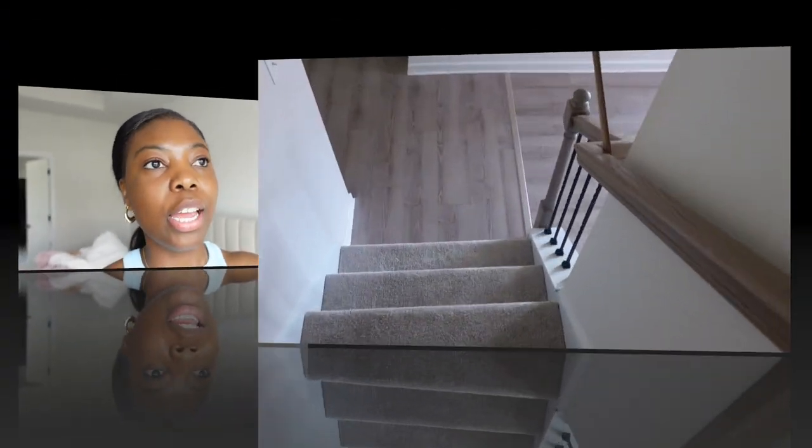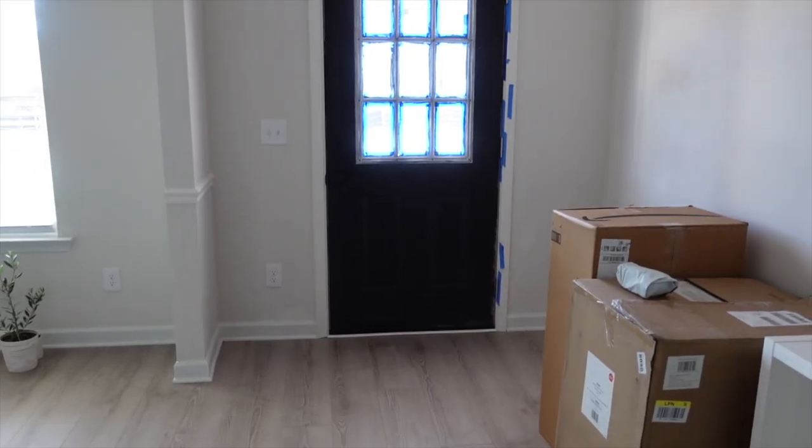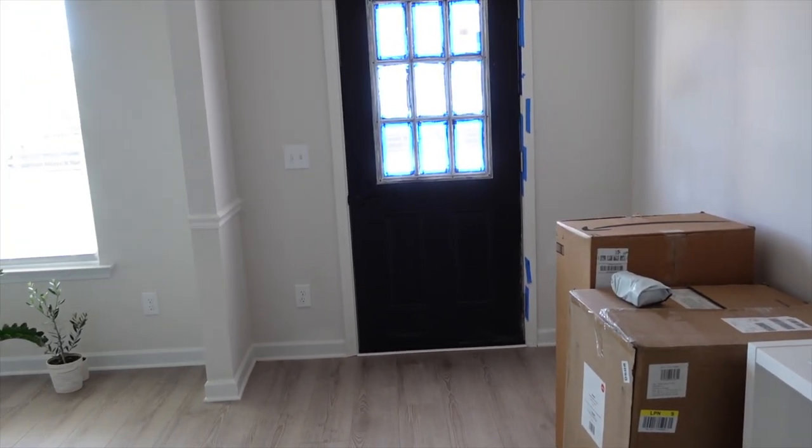Before they get here I want to mop the floors and also do a reveal of the floor so you guys can see what it looks like while the space is still empty. Once the sofa gets here and I open everything I will show you guys what the sofa looks like.